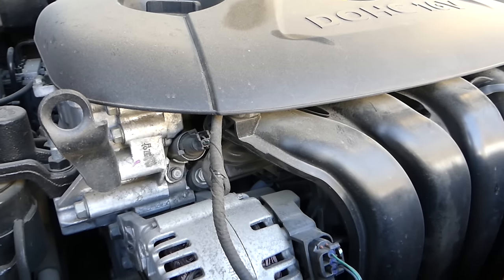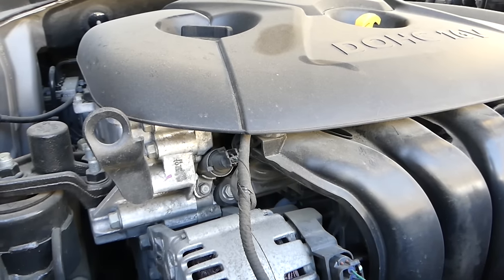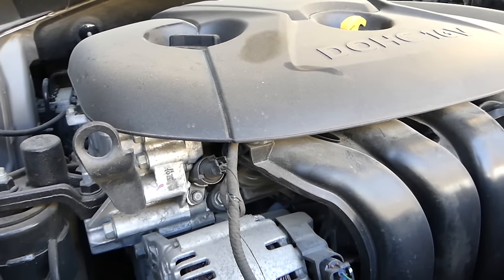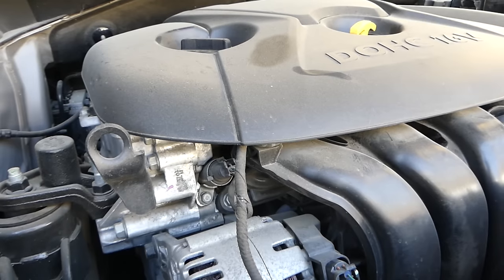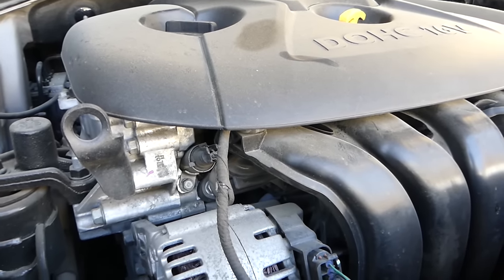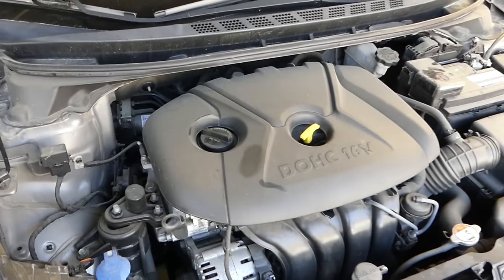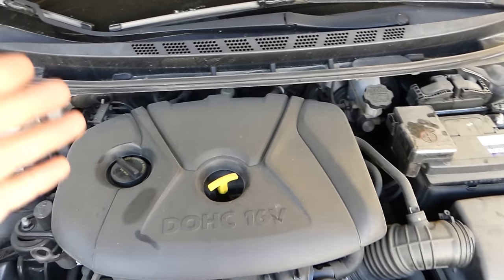When you let off the gas it will go away. Let's go again — give it gas. Okay guys, that's a piston slap right there.